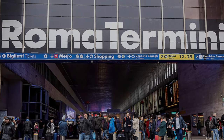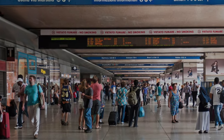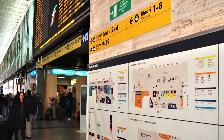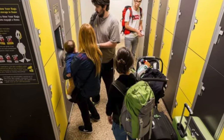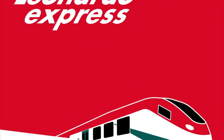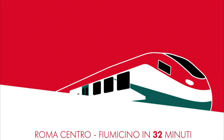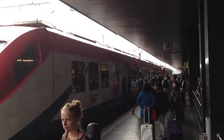Rome's Termini Station is the final stop. It is the main train station for the city of Rome, where you will find a host of tourist services, from a travel agency, car rental desk, a medical center, and baggage storage. You can also access Rome's Metro lines A and B. If you need to go to the airport, the Leonardo Express to Fiumicino Airport runs from tracks 23 and 24.